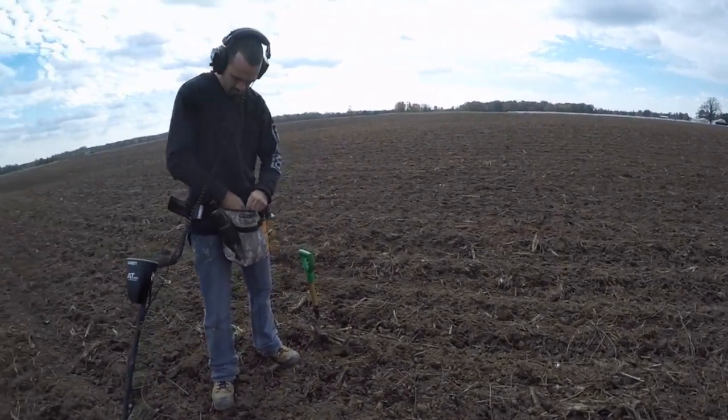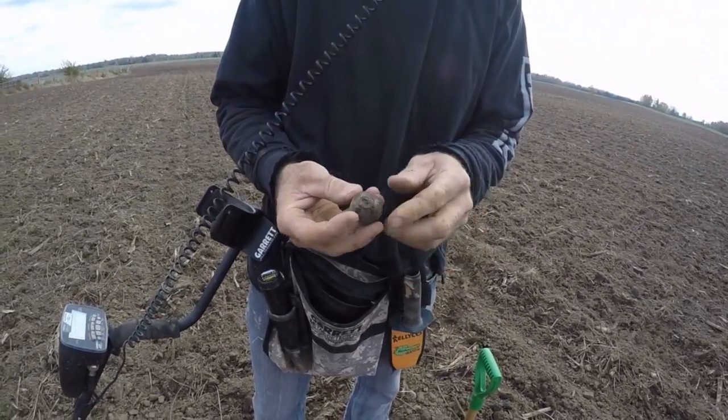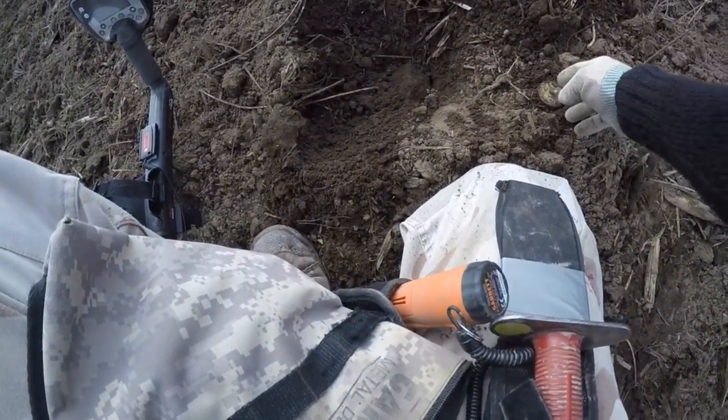I haven't found nothing yet but Posca comes over and says he's got a chrono bell. Yeah, there we go — the first find of the day! And here we go, my first find today.